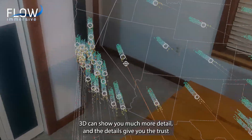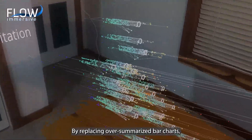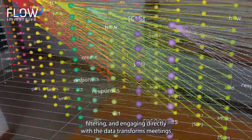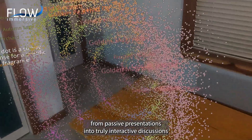Because it solves for visual crowding on flat screens, 3D can show you much more detail, and the details give you the trust you need for better decisions. By replacing over-summarized bar charts, Flow shows you risks that you are missing. Clicking, filtering, and engaging directly with the data transforms meetings from passive presentations into truly interactive discussions.